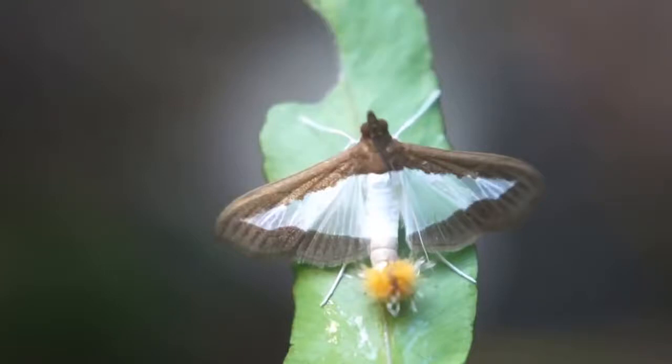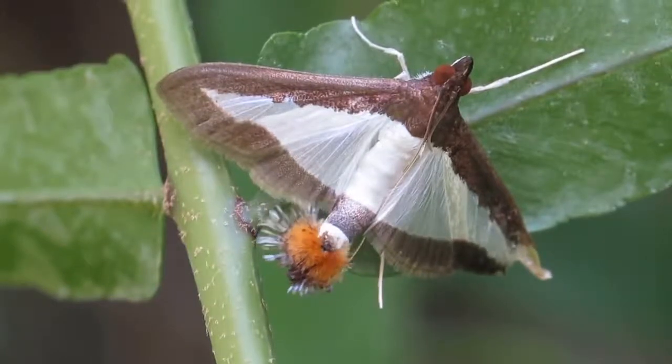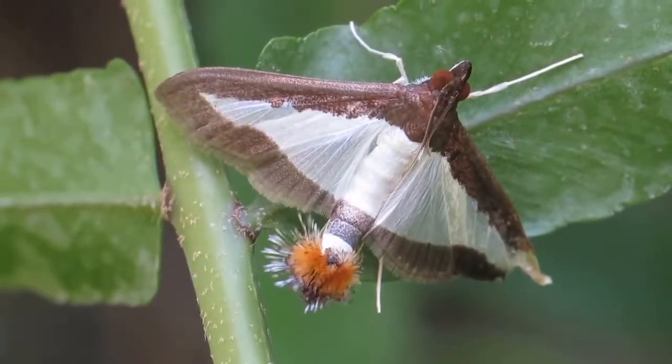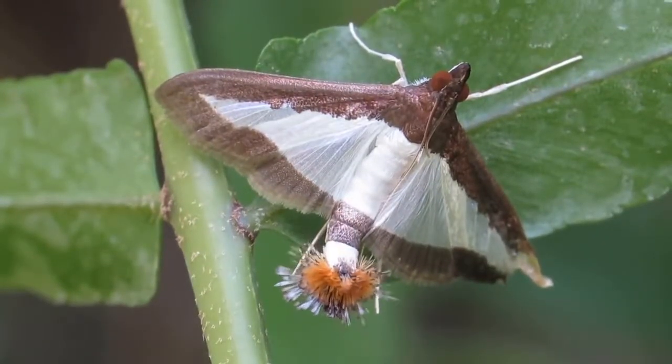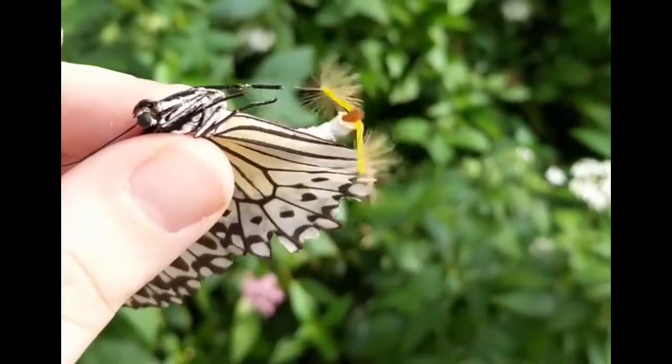Butterflies and moths have these little things on them called hair pencils, and these little things release pheromones into the air letting everyone know that they're single and they're ready to mingle. So in a weird way if you think about it, this is pretty much cologne for butterflies.